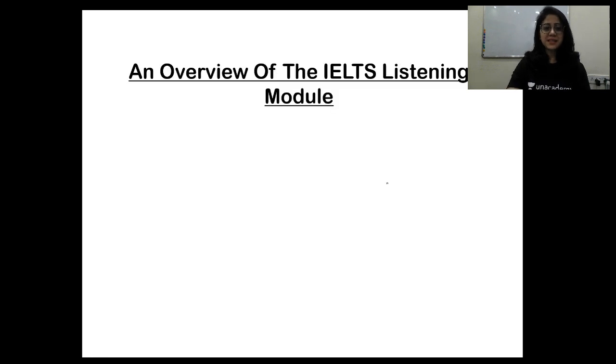Listening is one of the most important features of the IELTS examination. We have four skills: listening, reading, writing, and speaking. The listening examination is the first examination you give when you go to the examination hall. Listening is very important because you need to score a high band score in all four skills of the IELTS examination in order to do well.